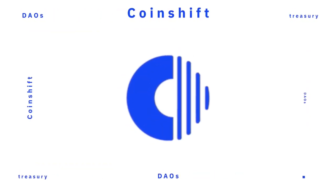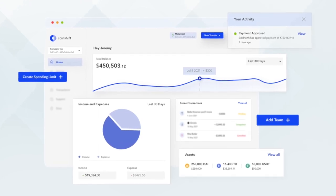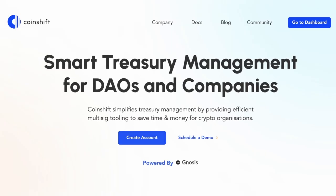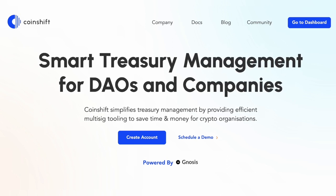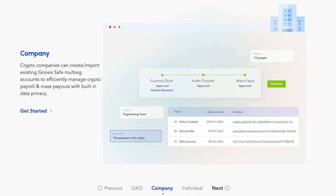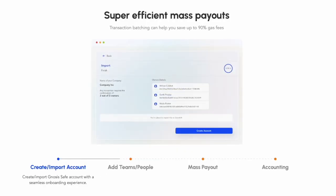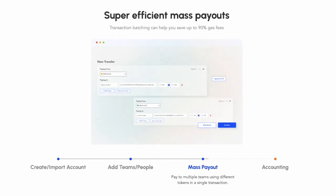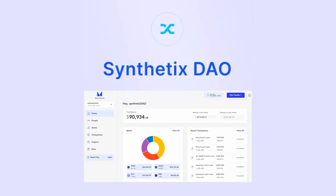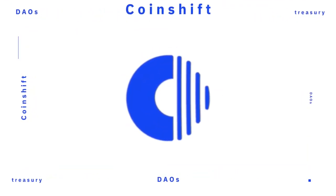Coinshift is a leading treasury management and infrastructure platform for DAOs and crypto businesses. It offers a simple, flexible, and efficient multi-chain treasury management platform built on top of Gnosis Safe. With Coinshift, your organization can access global user management, global contracts, proposal management, and many other features shared across an entire organization. Used by Uniswap Grants, Balancer, ConsenSys, and Mazzari, Coinshift speeds up coordination and efficiency. Sign up at coinshift.xyz/bankless.